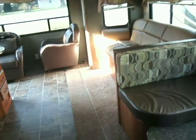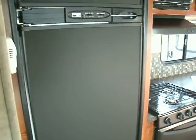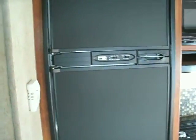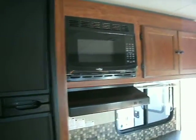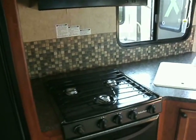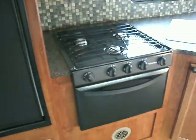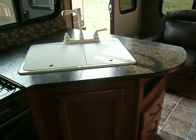Moving to the galley. Full size refrigerator freezer, microwave, exhaust fan light, stovetop oven, double bowl sink, and more cabinets here.